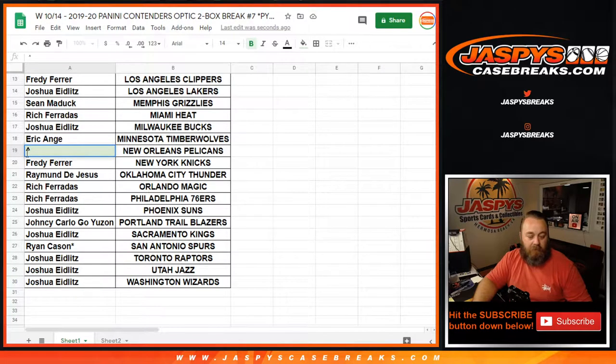Let's slot him in right there. Print and rip. Congrats, Josh.